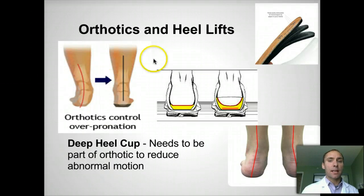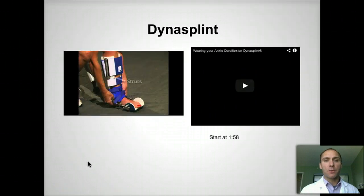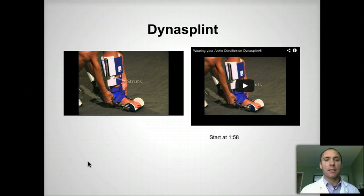Some options include an adjustable heel lift, or a custom orthotic — making sure that the orthotic has a deep heel cup, which is the most important feature. Something called an air heel can also be used to take pressure off the back of the heel, especially if it rubs in the shoes. A night splint can help if there's a tight Achilles tendon as well. Certain people also need a dynasplint to help with Achilles tendonitis.